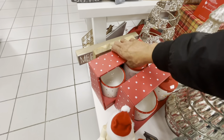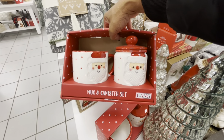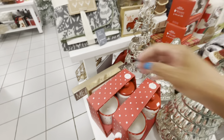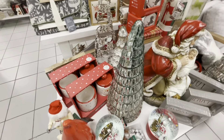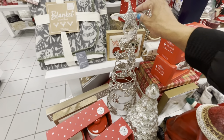They have these little sets right here — you get a mug and a canister set, really cute, $12.99 for that. And they have these pretty glass trees right here, this one with a star.